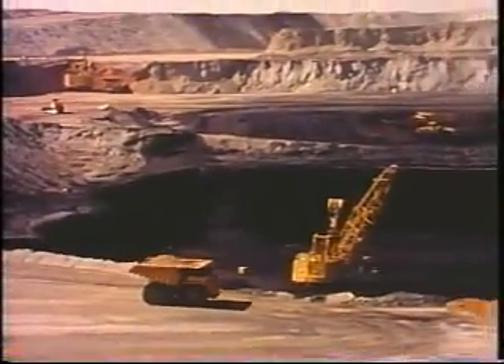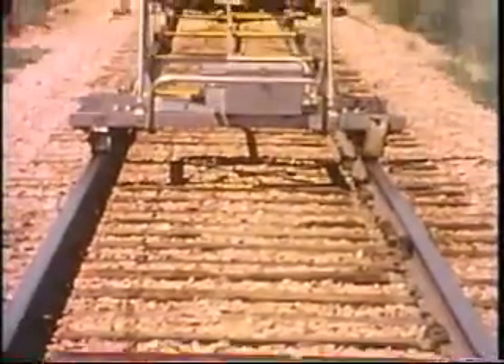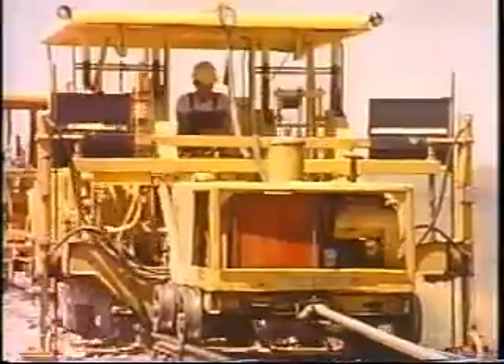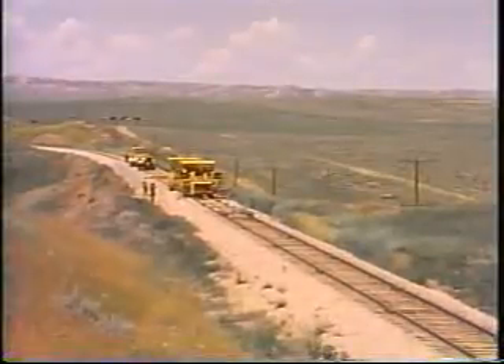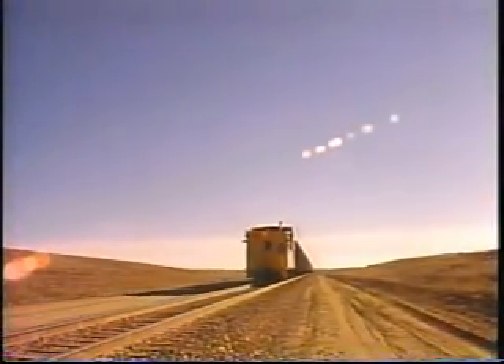The rapid expansion of the Western coal industry propelled BN into the largest rail maintenance and construction program of the past half century. It has put BN among the nation's largest coal carriers in the space of half a decade. BN has spent about a billion dollars to upgrade and expand its coal-carrying capability.